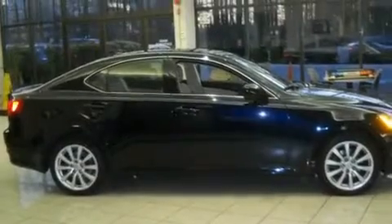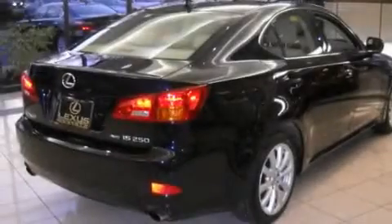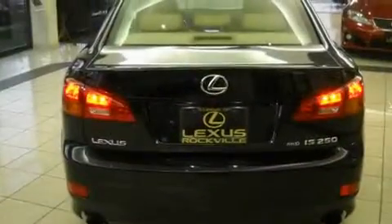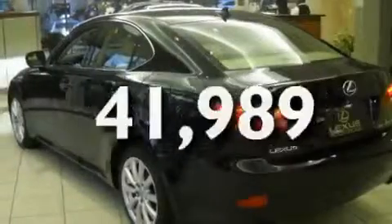Its top features include a power sunroof, heated front seats, a navigation system, a CD player, a leather-wrapped steering wheel, alloy wheels, a passenger-side vanity mirror, a traction control system, and air conditioning with automatic climate control. And this vehicle has fewer than 42,000 miles on the odometer.